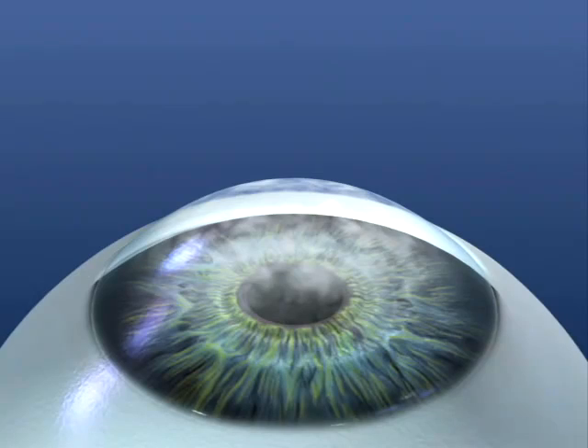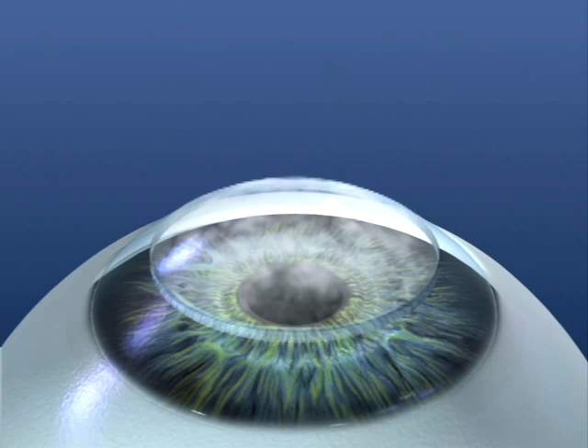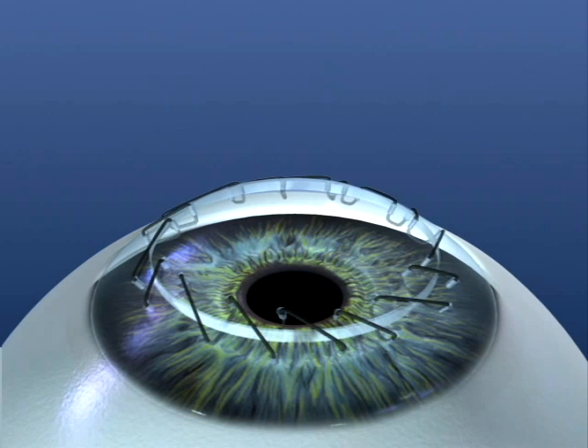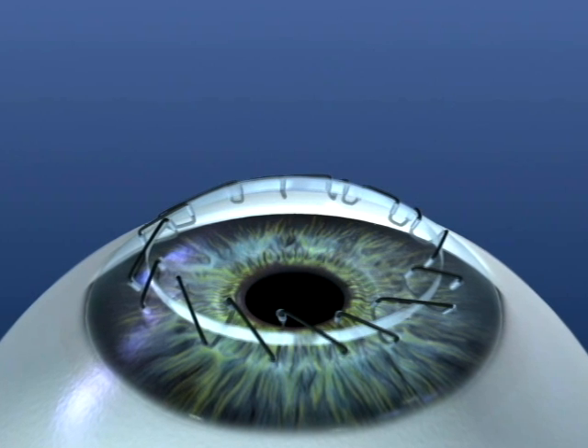Here you'll see the patient's prepared with drops and anaesthetic, and that diseased cornea is removed. Then we take some clear tissue from a donor and put that in place, and it's stitched in place. So that's how a conventional corneal transplant is performed.